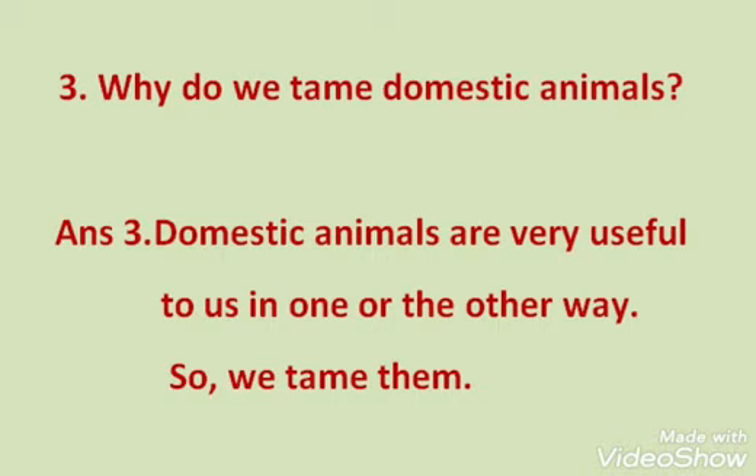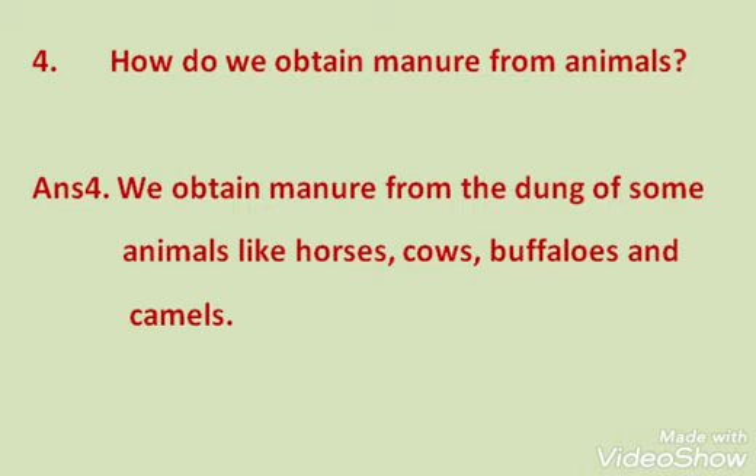Question 4: How do we obtain manure from animals? Answer: We obtain manure from the dung of some animals like horses, cows, buffaloes, and camels. These are the animals through which we get manure.